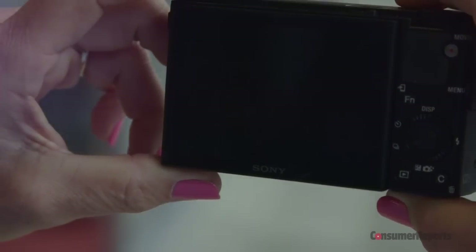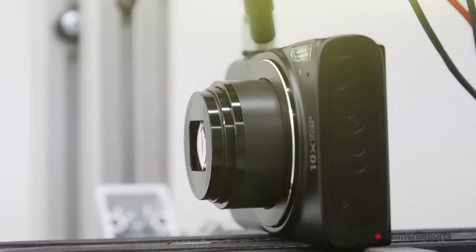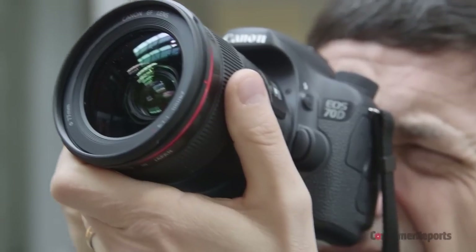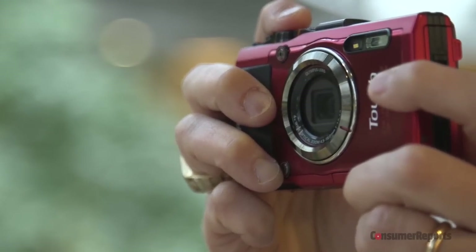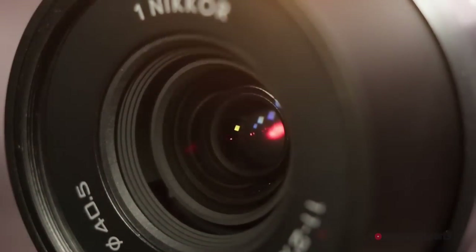To find the best model camera, camcorder, or action cam for you, check out our full ratings at ConsumerReports.org. We purchase all products we test, are a non-profit, and accept no advertising. Thanks for your support.